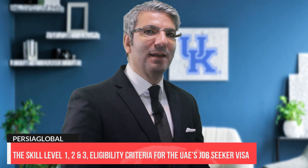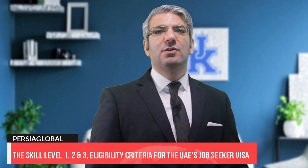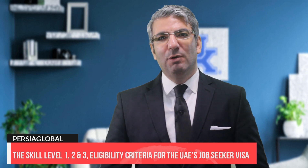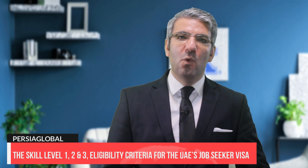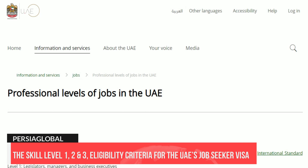For those who are classified, they will have an easier and faster procedure to get this single entry visa — now called the job exploration visa — and they can accordingly enjoy the exemption of labor ban for skill levels 1, 2, and 3. To find out if you are classified or eligible, there is a link below in the description section of this video to check levels defined by the UAE's Ministry of Human Resources and Emiratization.